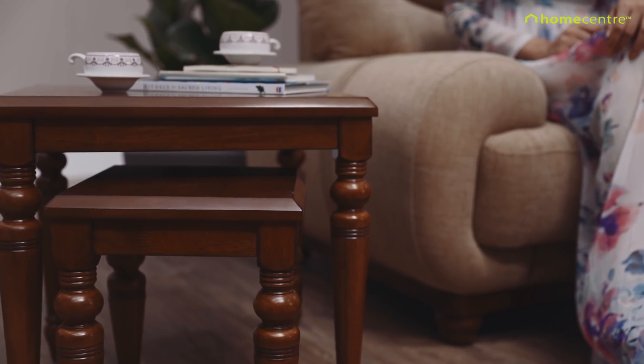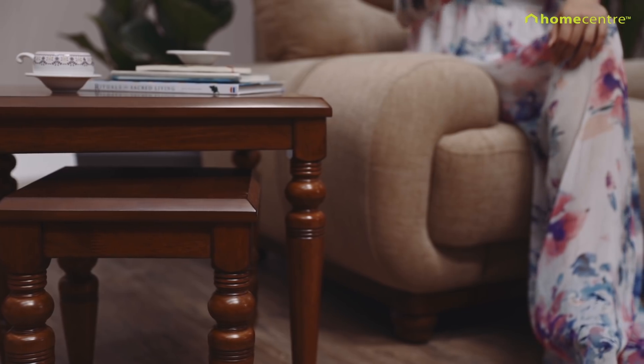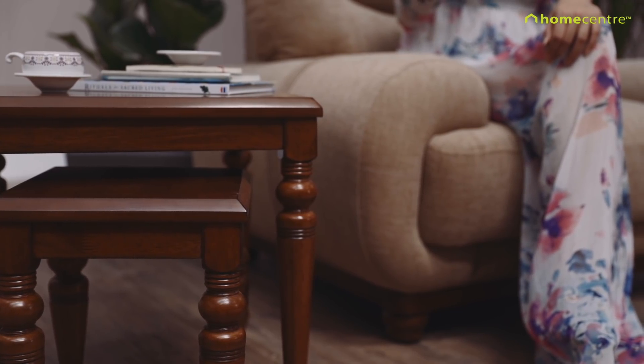The turnwood design and antique walnut finish in these nest of tables is craftsmanship at its best, painting a picture of regal living.